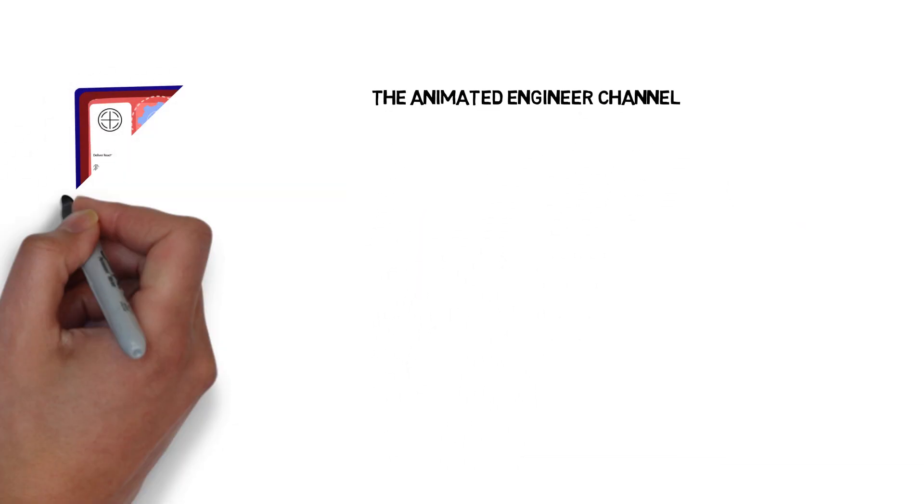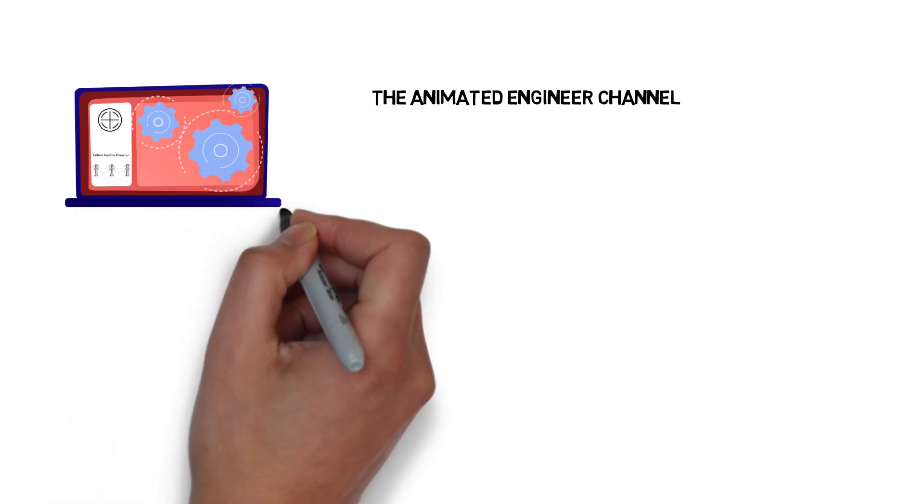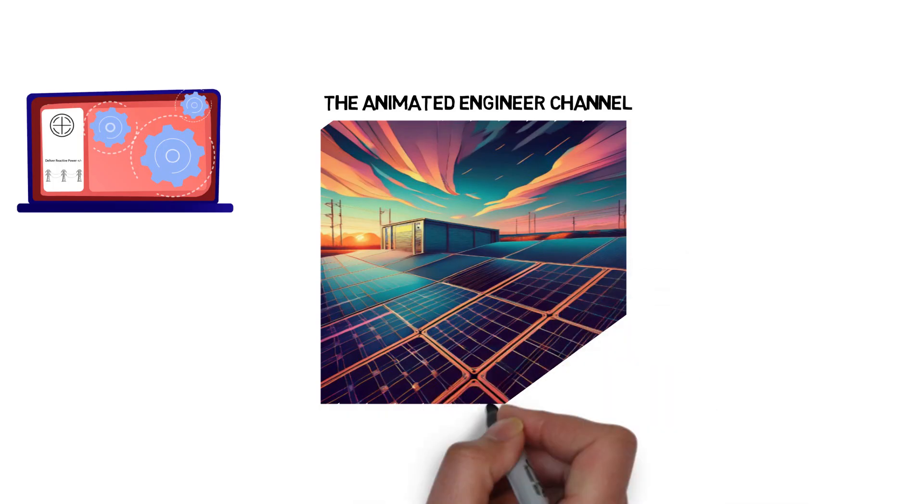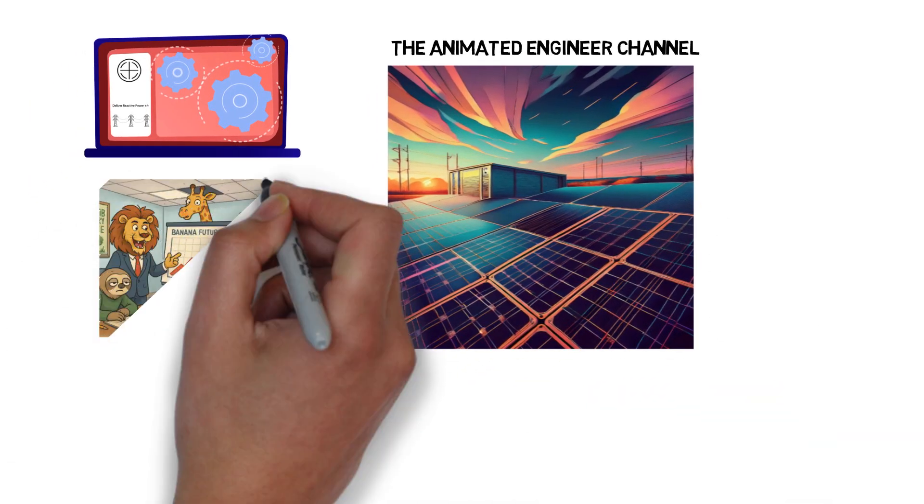Welcome to the Animated Engineer, the channel where we break down complex engineering topics into simple visual stories. In today's video, we're diving into energy storage — what it is, why it matters, and how it's shaping the future of our power grids.